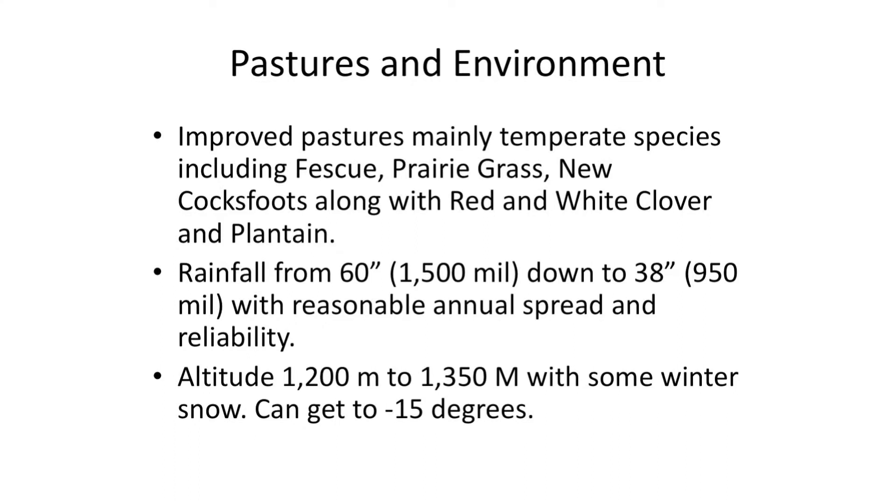We have a pasture improvement program with fescues, prairie grass, new cocksfoots, red and white clovers, and plantain. Our rainfall ranges from about 38 to 40 inches up to about 60 inches on the eastern slopes and falls. Our altitude is quite high — 1,200 to 1,350 metres — and it gets chilly in wintertime; we get down to about minus 15 on one of our properties, so it's probably colder than most people like to experience.